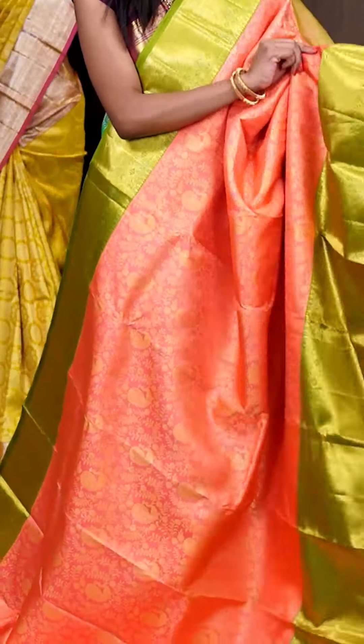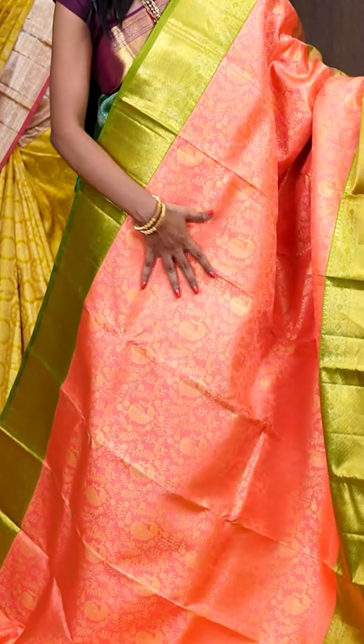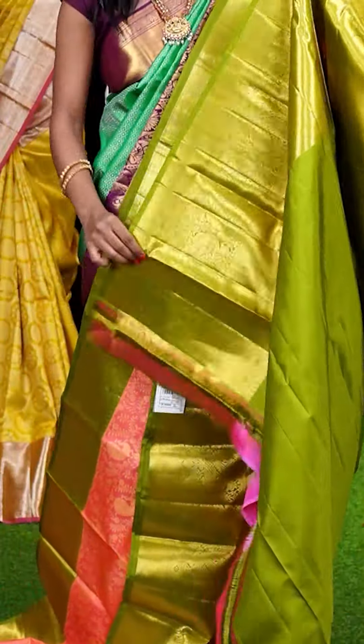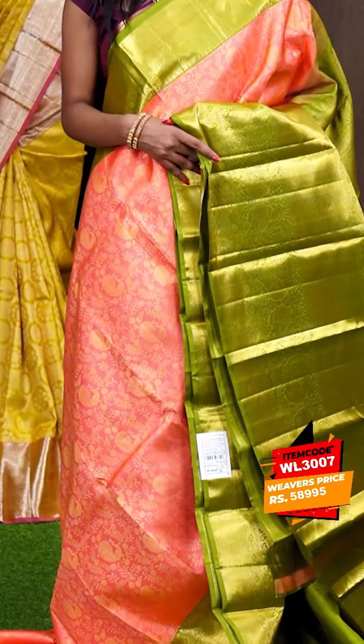Here we have another gorgeous one — it's a peach with green colour combination, beautiful Kanchi Pattu saree. On the body it has got golden antique zari florals and leaves star weaving. It has got a very huge border in green colour. Here is the pallu — it's a contrast diamond checks designer pallu. The blouse has a green colour plain blouse with border. The item code is WL3007 and it is priced at ₹58,995.